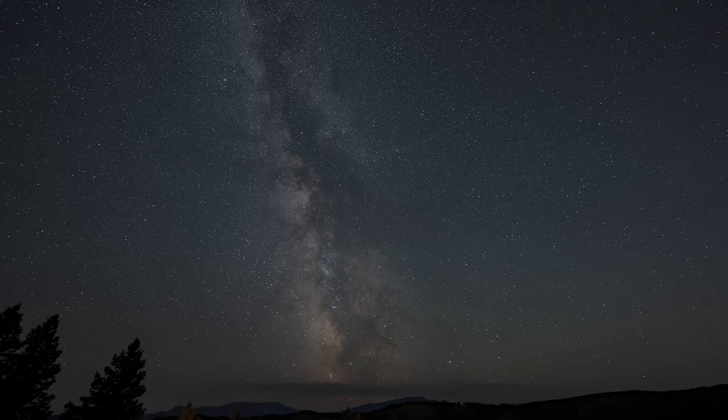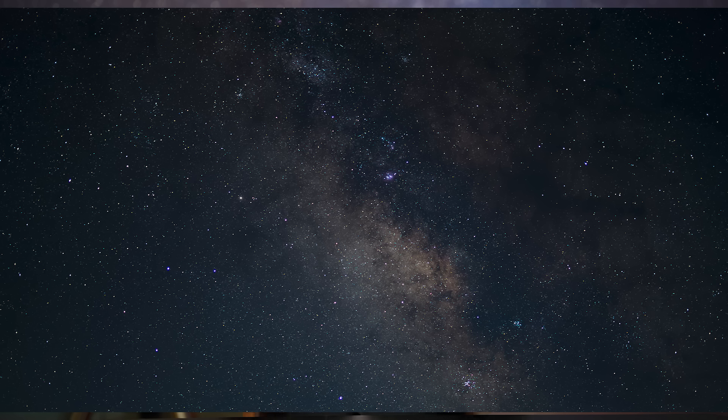But my observing area doesn't fit well in his categories because I can see the Milky Way very well — it's structured and has detail. I can see M31 naked eye. M33, I can't see it. I can see M13 naked eye if I try very hard. I can't see the zodiacal light — it's in the direction of town. Maybe he put too many things in each category and it's not that simple.